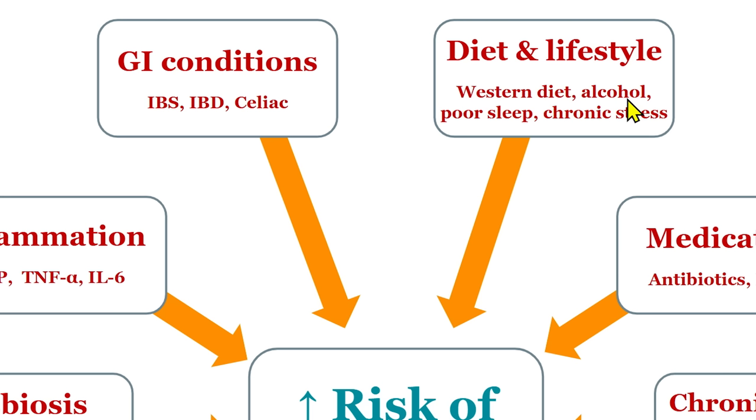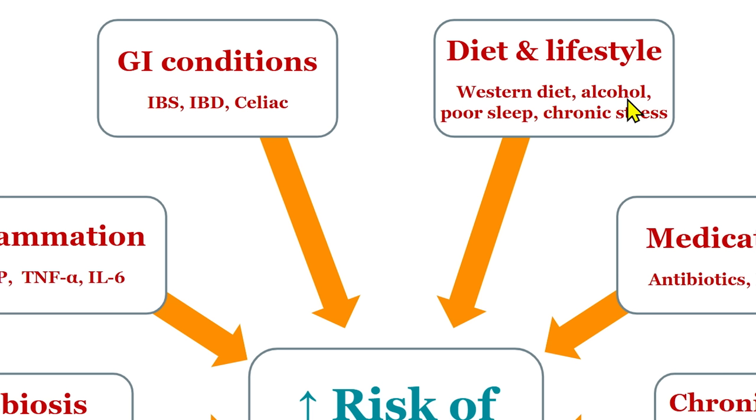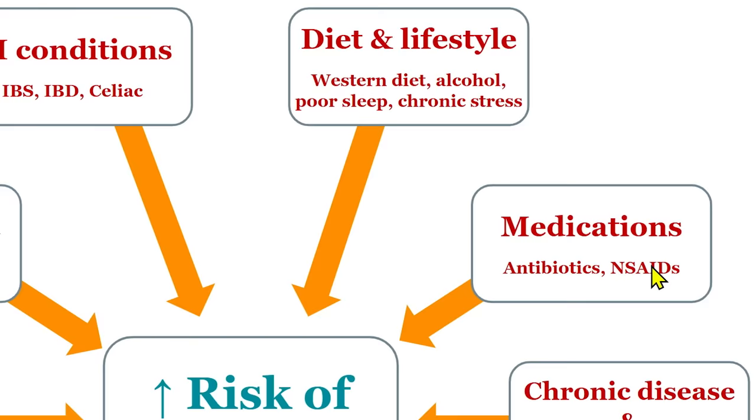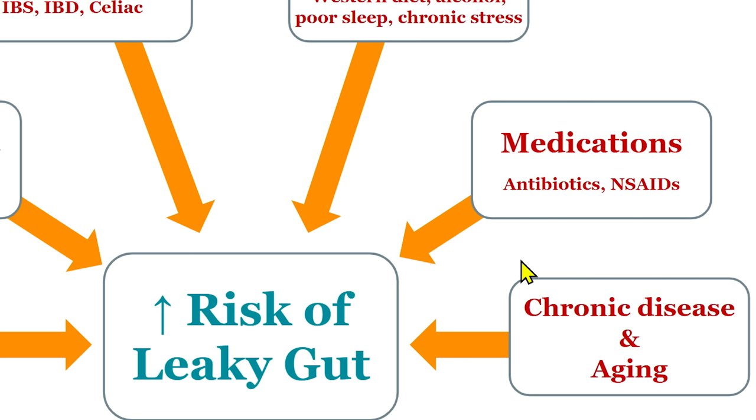Additionally, a Western diet, a high level of alcohol consumption — too much bad food, too much alcohol, poor sleep, and chronic stress all start eroding at the health of this crucially important small intestinal membrane. Certain medications — antibiotics, NSAIDs, anti-inflammatories, and also chronic use of decongestants — and then chronic disease and aging can all coalesce to start weakening this barrier and set the stage for leaky gut.